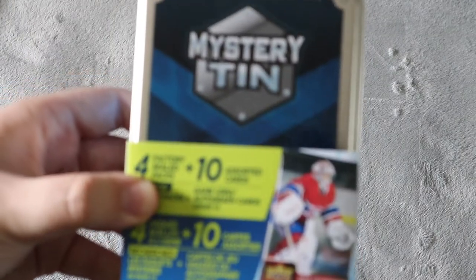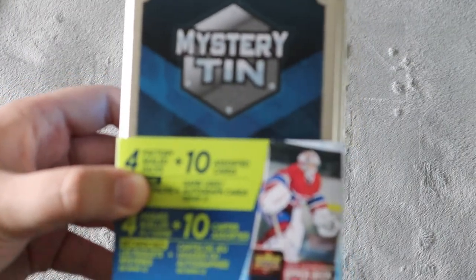What's up everyone, Takedown here. Welcome back to another Hockey Card video. Today we're going to be unboxing this mystery tin here, which I'm really excited about.